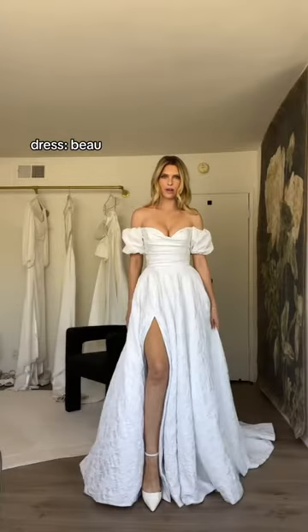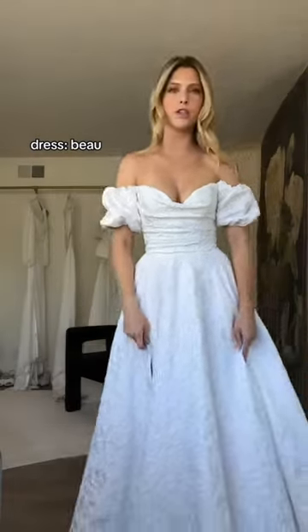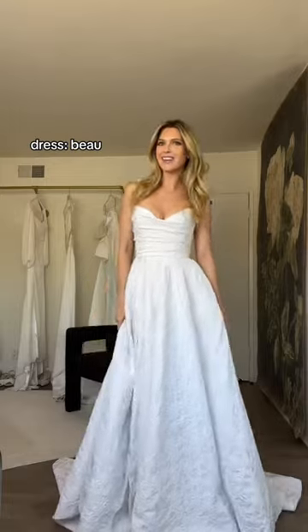Oh my gosh. Stunning. This fabric is a floral jacquard — amazing texture. It's actually surprisingly lightweight. You can take these off for your second look, and it has pockets.